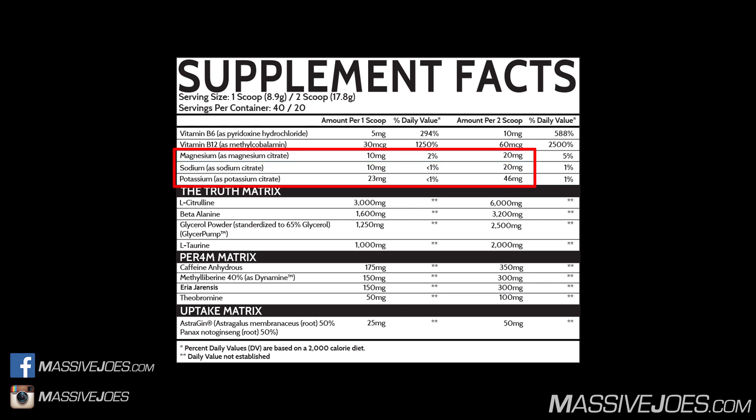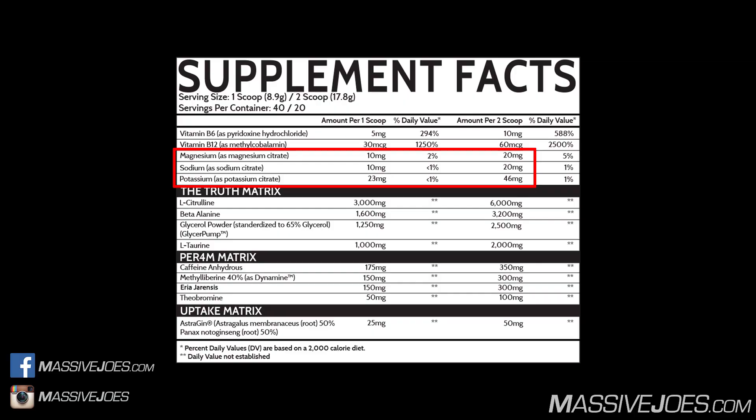Next we'll group three electrolytes together: magnesium at 20 milligrams, sodium at 20 milligrams, and potassium at 46 milligrams — giving 86 milligrams of total electrolytes. Electrolytes are charged particles that carry an electric current across your cells. Potassium concentration is higher inside cells, sodium is higher outside. They control membrane potential, muscle contractions, nerve impulse transmission, and maintain heartbeats. At 86 milligrams across three electrolytes, it's a very small dose — not really worth discussing further.